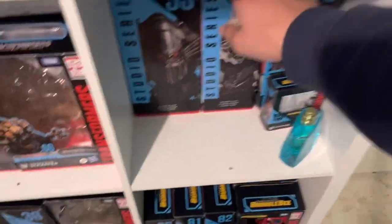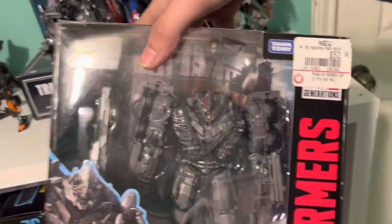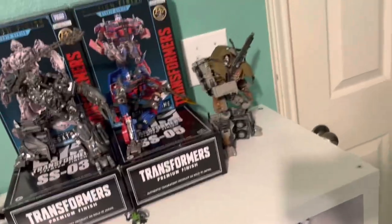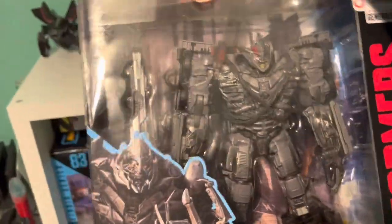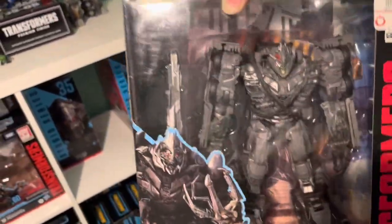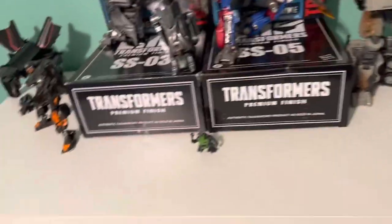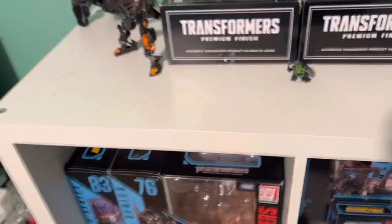Then we have Studio Series 48 3D Ride Megatron — I got this guy off GameStop. I love this figure. Before I had him displayed on my shelf, his monotone colors fit very well with the Bayverse designs, and he also fits well with the NEST designs. I need to go find my NEST Bumblebee — I don't know where he is to be honest.